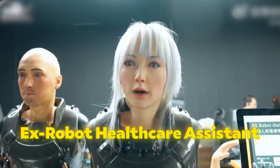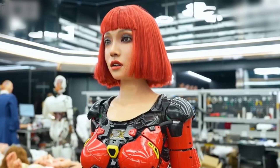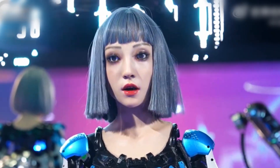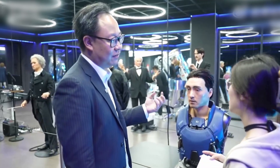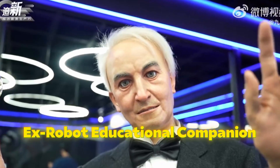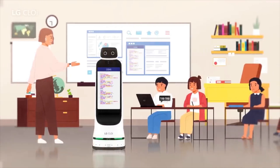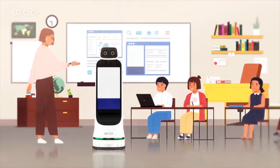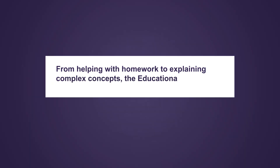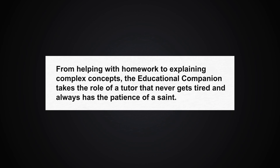Next on the list is the X-Robot Healthcare Assistant, designed to provide support in healthcare settings, particularly in psychological counseling and emotional therapy — like having a therapist who's always available and can maintain a consistent level of empathy. Then we have the X-Robot Educational Companion, aimed at enhancing learning experiences for children. Equipped with advanced AI, it can adapt to the learning pace and style of each student, providing personalized education — from helping with homework to explaining complex concepts.